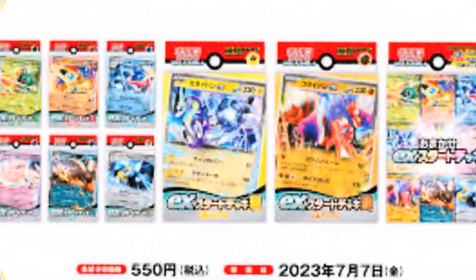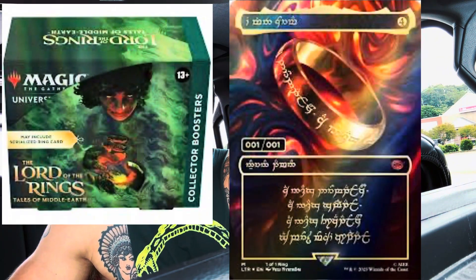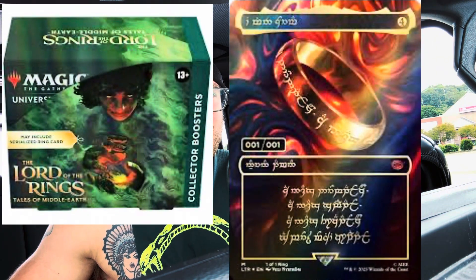Phenomenal guys, crazy Pokemon and Magic: The Gathering Lord of the Rings TCG news, so stay tuned — don't go nowhere, watch to the end. I've got a code for you guys to receive a full art Iono for free in the PTCG, so let's jump into this thing.